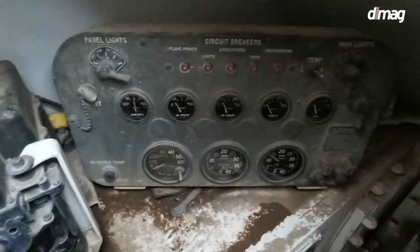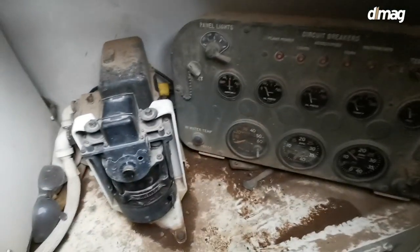Two-stroke diesel engine — this thing loves RPM. I've been told to keep the pedal to the metal.